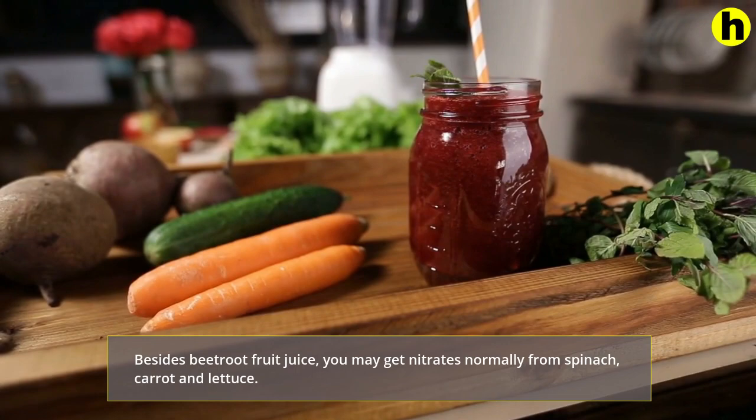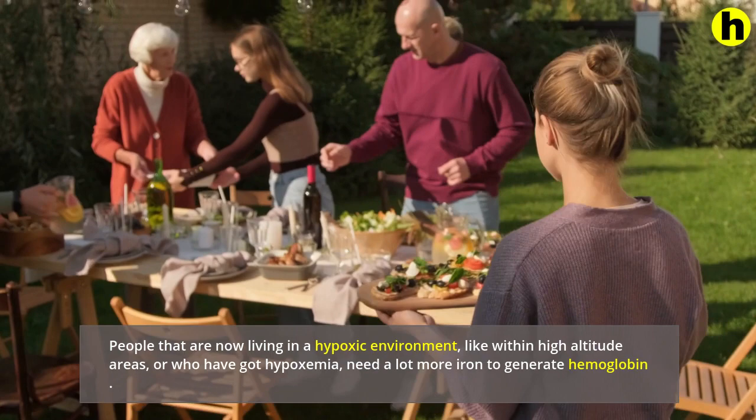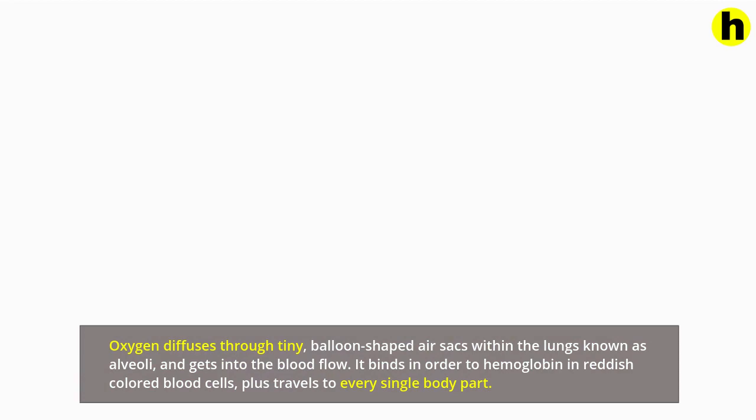2. Eating iron-rich foods. People living in a hypoxic environment, like within high altitude areas, or who have hypoxemia, need a lot more iron to generate hemoglobin. Oxygen diffuses through tiny balloon-shaped air sacs within the lungs known as alveoli, and gets into the bloodstream. It binds to hemoglobin and red blood cells, and travels to every single body part.